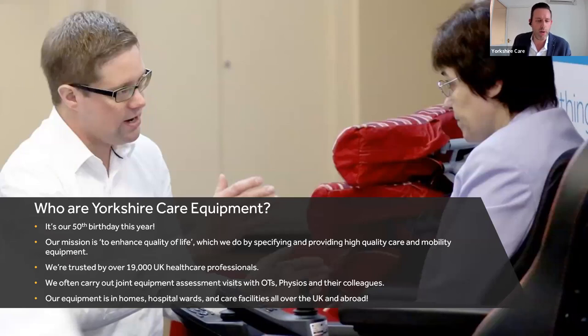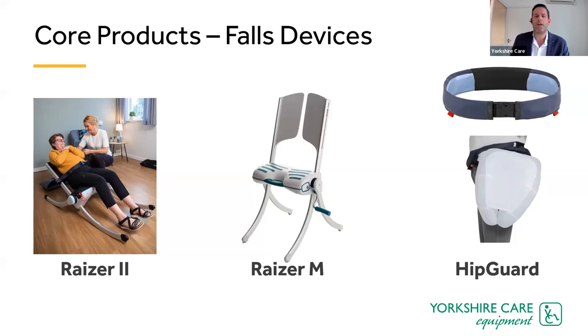We're very much seating specialists, and that seating can go into private residences, care homes, hospices, and acute hospital wards. Among our core equipment is the Razor 2 falls lifting device — a fabulous piece of equipment that dramatically reduces ambulance call-outs. It can get a frequent faller up in less than a minute with just one person assisting, and can be used in the community as well as care homes and hospitals.